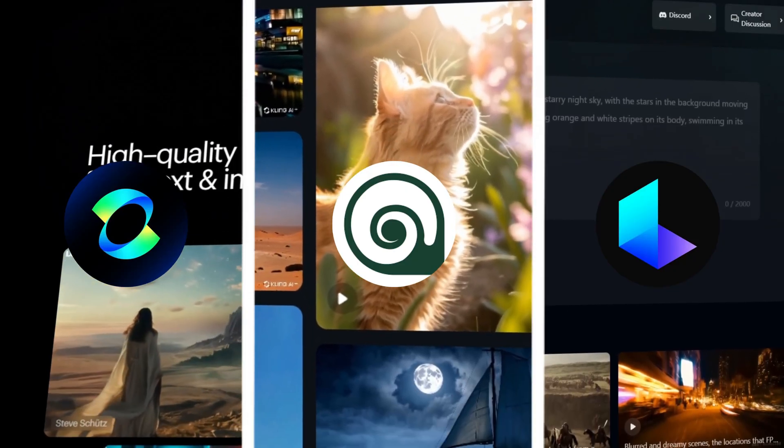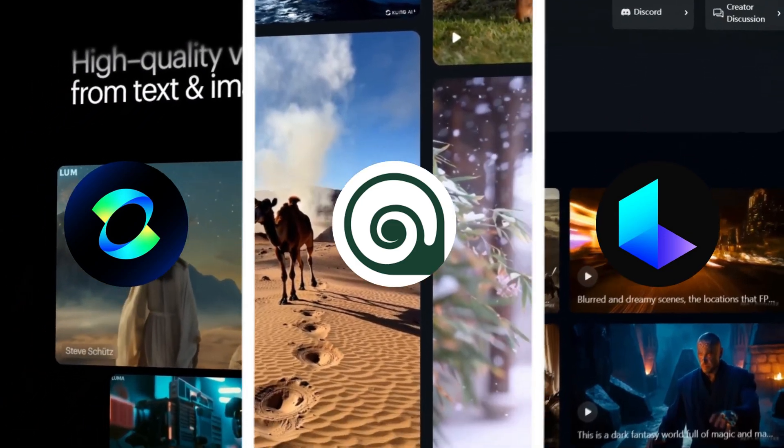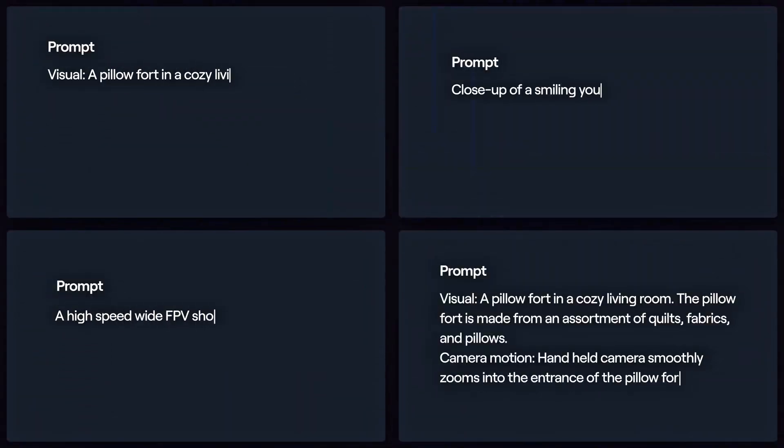We conducted a comparison of Minimax Video01 with two other widely used AI video generators, Kling AI and Luma AI. Each tool was tested using four distinct prompts.